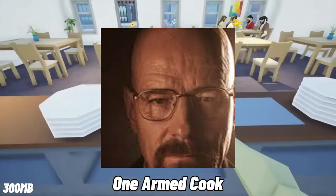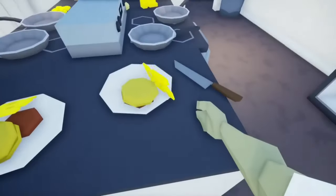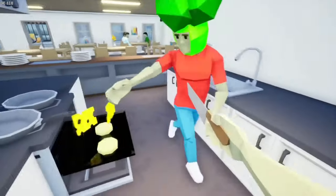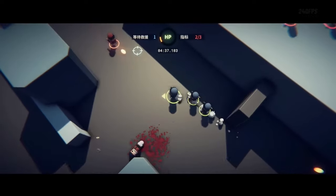One-Armed Cook is a game where you play as a cook with only one arm, but this doesn't stop you from becoming the best chef that has ever lived. After losing your chef mouse companion, you must strive to achieve your dreams in this hollow world on your own.